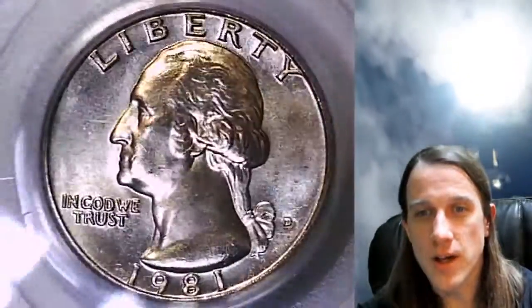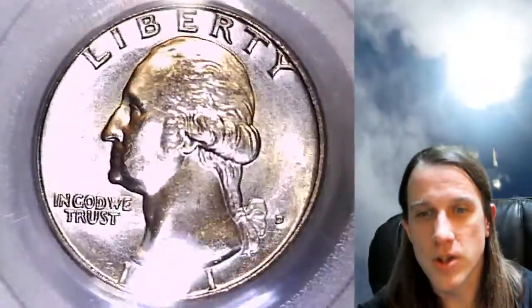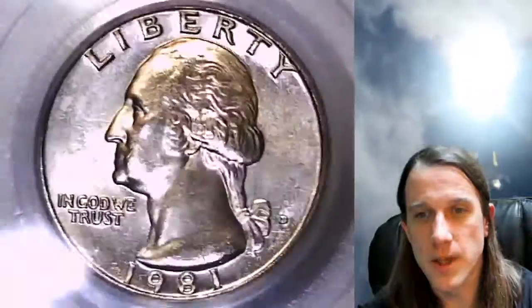I'll try to let the light shine here on the obverse of Washington so you guys can see its details the best I can.